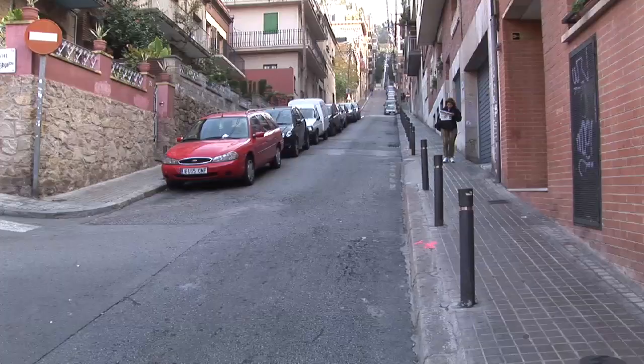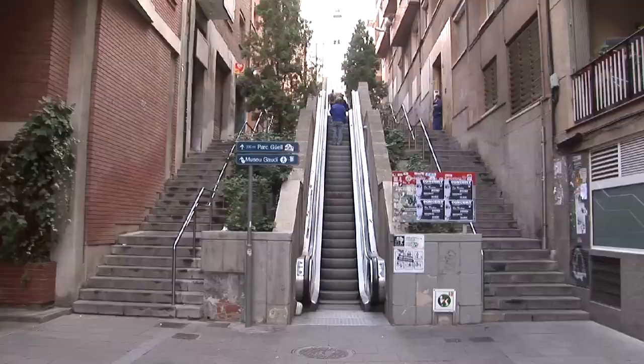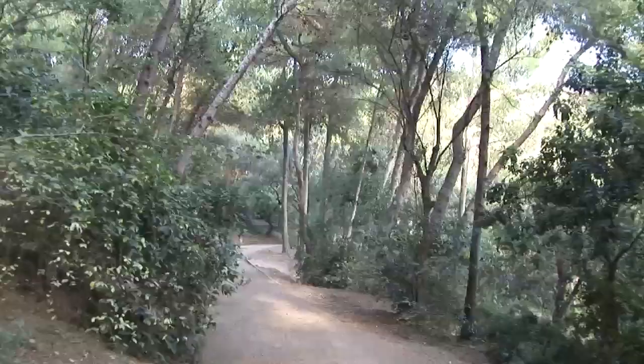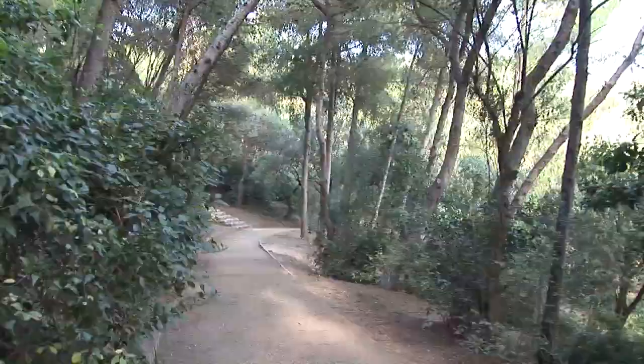Some of that uphill climb is alleviated by public outdoor escalators running alongside the road and then into the park along a pleasant winding path through the woods. But overall, you'll find it easier to take the bus.